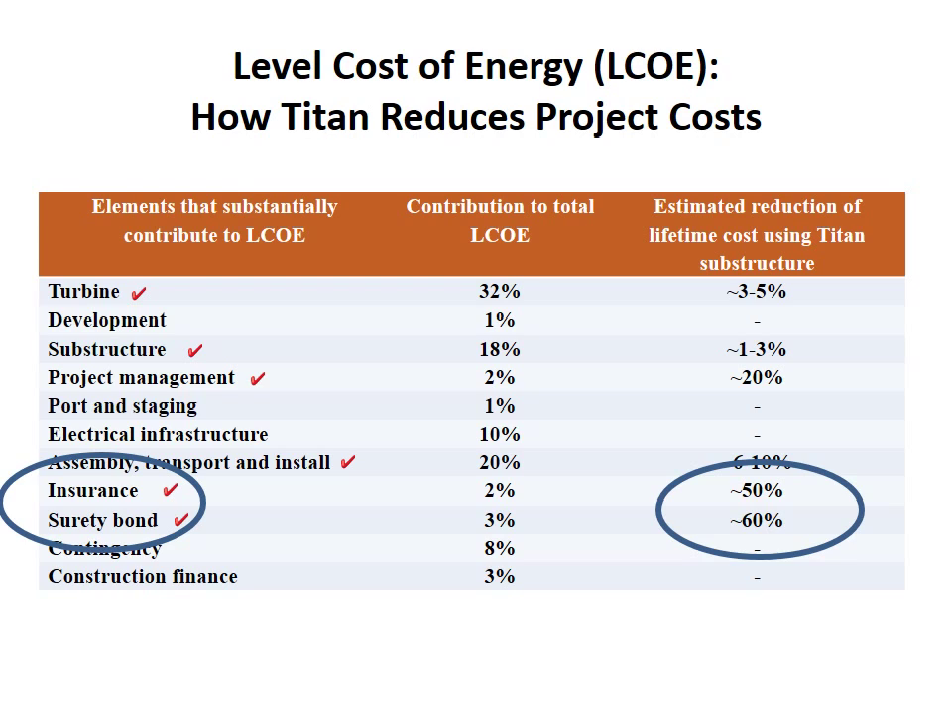So how does this technology affect the cost of a wind farm? Here we have elements of a wind farm cost and how the Titan affects them. On the left-hand column, we see elements that substantially contribute to the levelized cost of energy, from the turbine all the way to the finance itself, and how much they contribute in the center to the total cost, and then what happens if you use the Titan system. I want to highlight two very important numbers — both circled: the 50% and 60% reductions from insurance and surety bonds. What that tells us is that this is the low-risk solution, because we don't have to pay as much in insurance. Although the Titan may not contribute double-digit percentages to the overall cost of a project, it substantially reduces the risk and therefore increases the feasibility of getting financing.